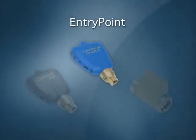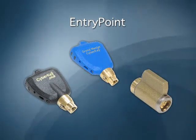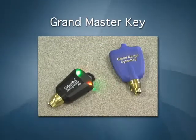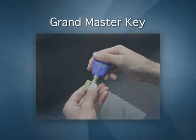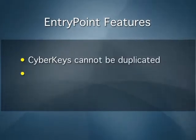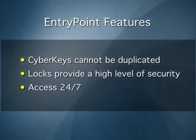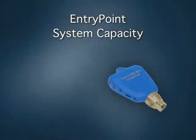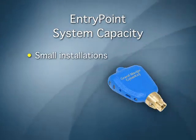EntryPoint is a basic system comprised of hardware only — no software is required. A GrandMaster key is used to encode user keys and locks with a unique encrypted access code. Once encoded, the system is secure. CyberKeys cannot be duplicated and locks provide a high level of security. The keys are given access to the locks within the system 24 hours per day, 7 days per week. EntryPoint is a good solution for small installations that require high-security locks and keys.